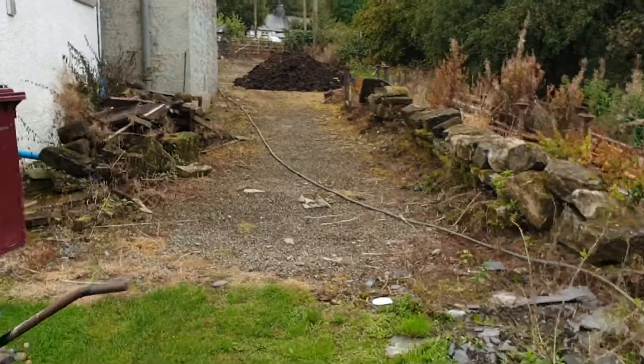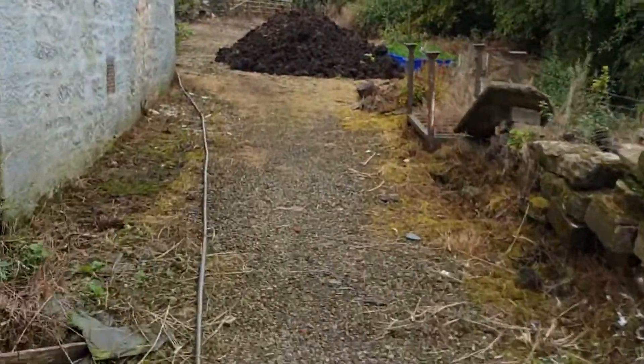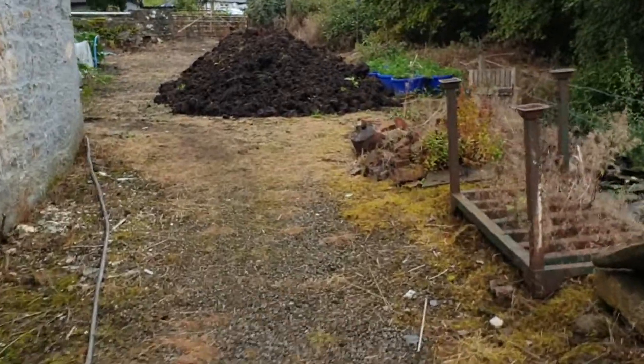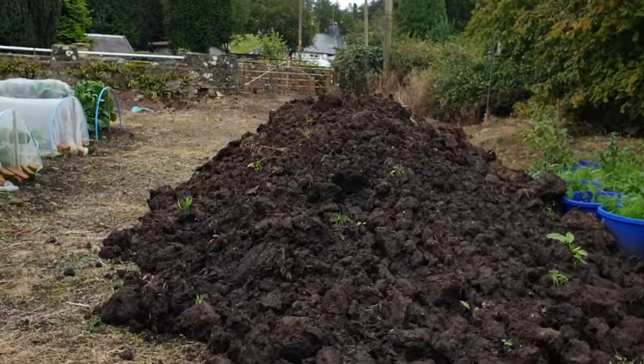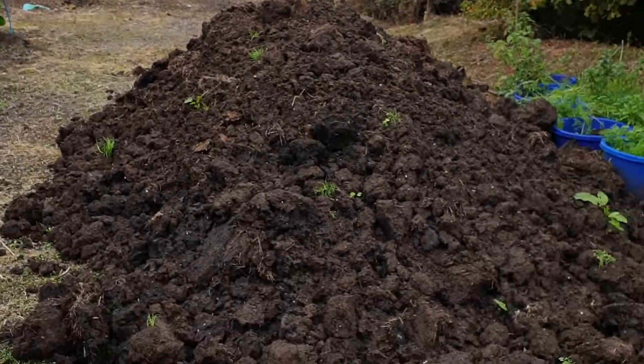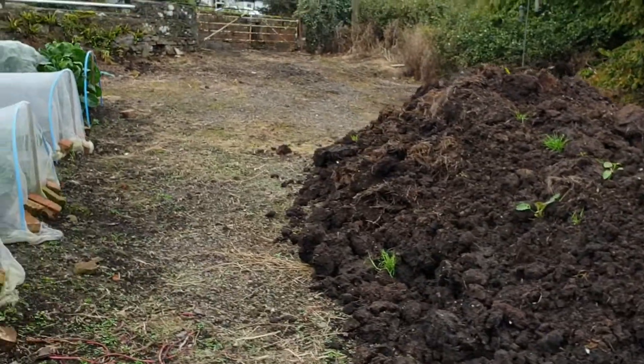Just going to show you the pile of black gold in the driveway that our friend and neighbour with cattle kindly dropped off for us. That's about four tractor trailer loads — I don't think the camera quite does it justice.